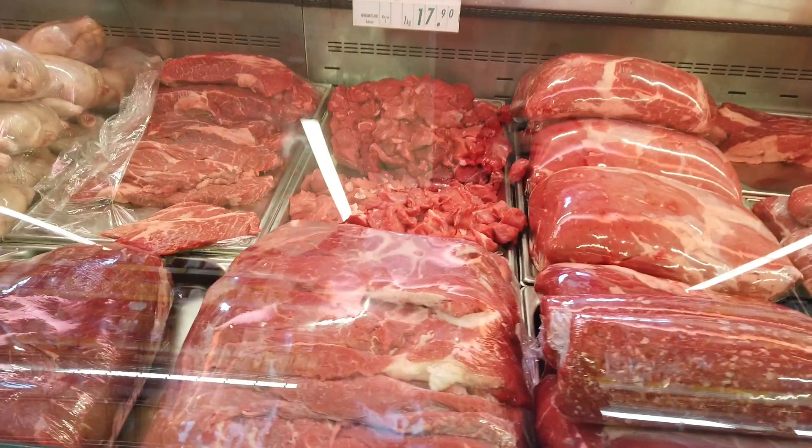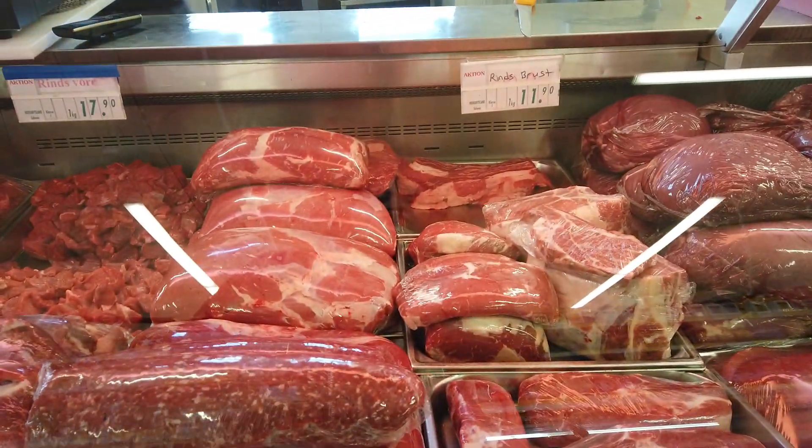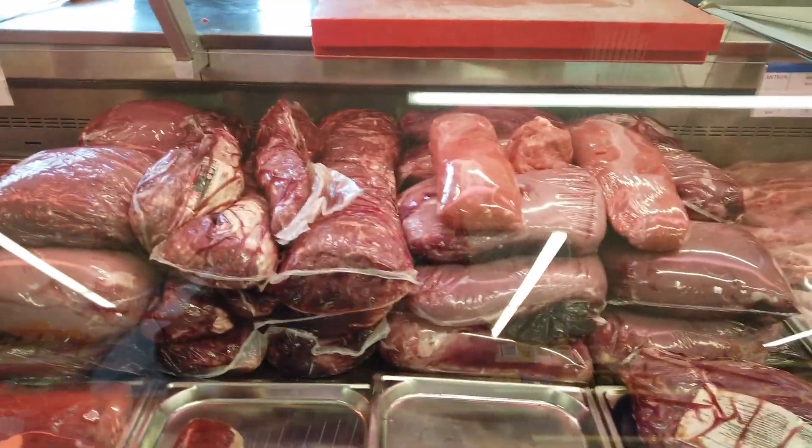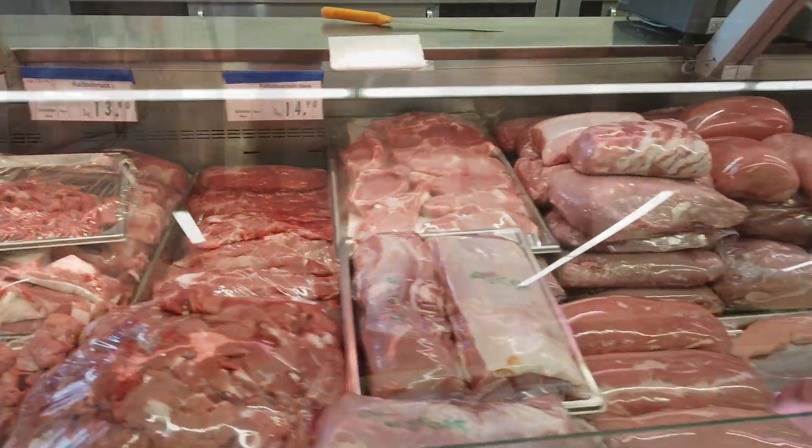Whenever I throw a big party, this is where I buy my meat, because it's much cheaper and I can feed everyone with meat. That was a really quick shopping trip — we already knew what to buy and we spent around 101 Swiss francs.